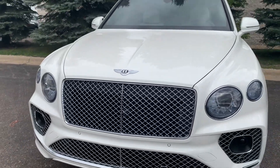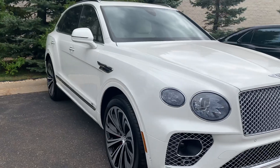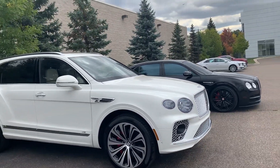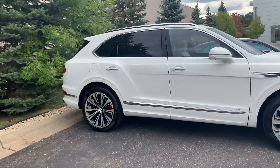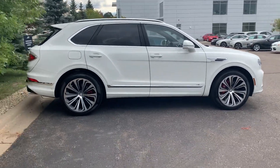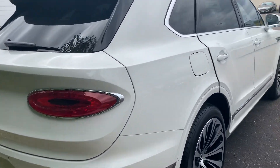This is a 2021 Bentley Bentayga with the V8 package — a beautiful SUV that got a slight refresh for 2021. I think this is one of the only ones that this particular dealership has. It's a beautiful compact SUV; I think I fell in love with this SUV, to be honest with y'all.